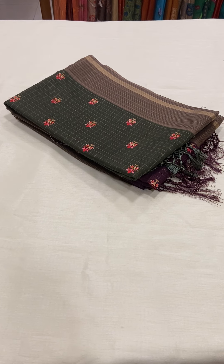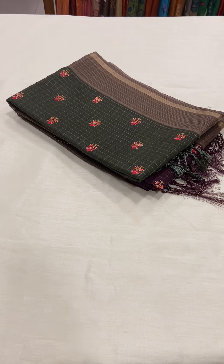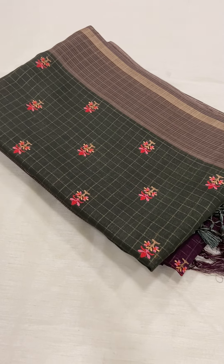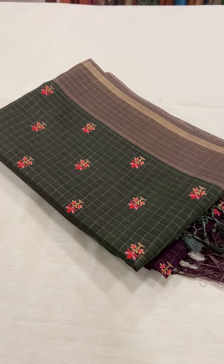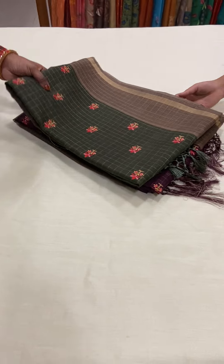Hi all, welcome to Rangvarsha. Today we will be having a look at the embroidered chanderi sarees. These sarees come with a floral embroidery throughout the body. The sarees are very soft and light weighted. They are suited for all occasions.